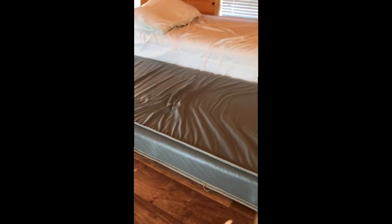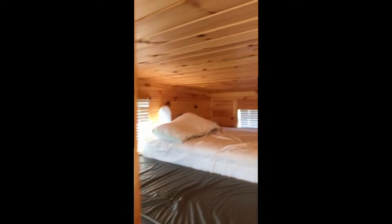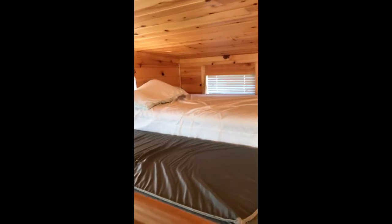Up in the loft there's a little twin mattress and a double mattress, so there's room for friends. The ceiling height isn't anything great, but all you're going to do is crawl around in the bed and sleep.